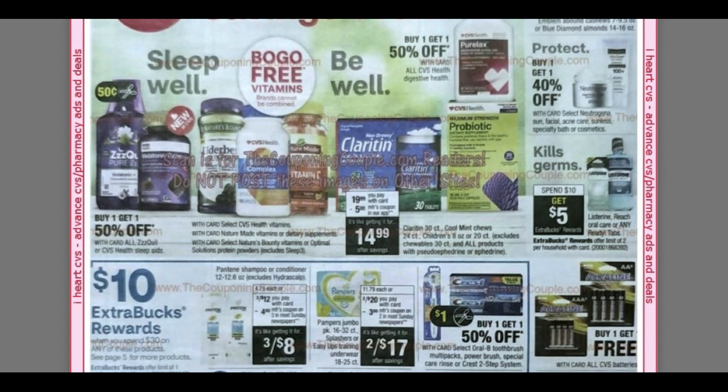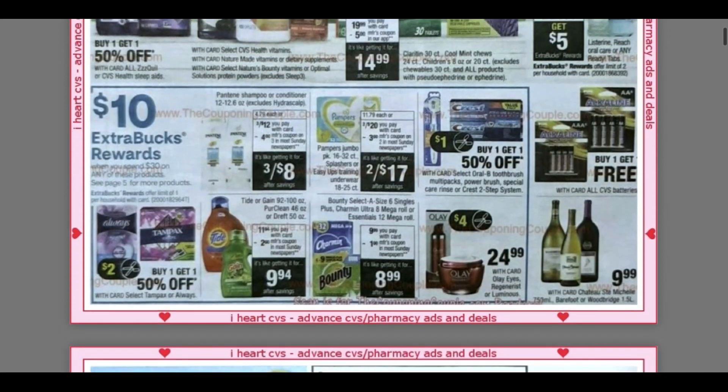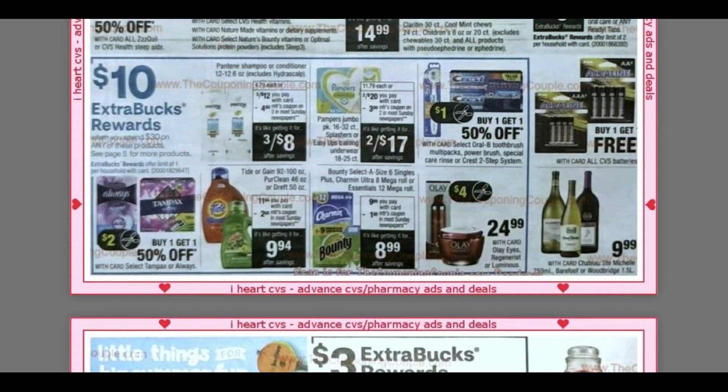Let's dive into the deals. First we're going to see the good old Listerine, Reach, and any ReadyTabs are included. They're going to be a spend $10, get a $5 extra buck. Now if you haven't checked out this week's insert preview of coupons for April 19th, we are expected to get two new Listerine coupons — one will be on the ReadyTabs and one will be on the Mouthwash.